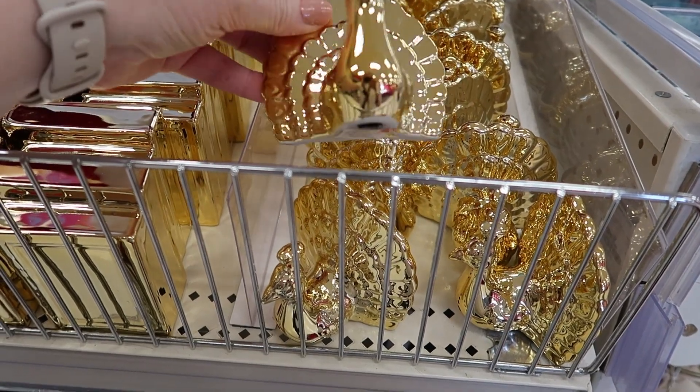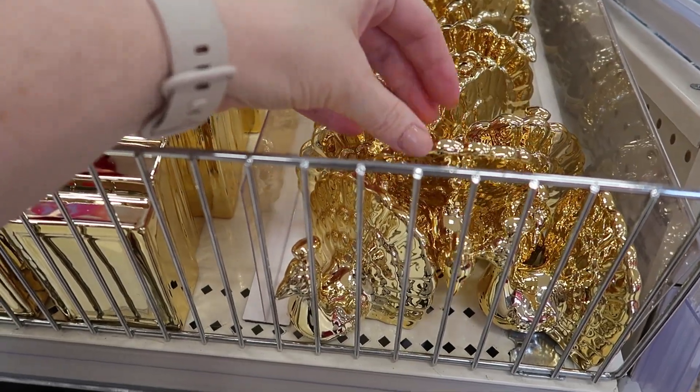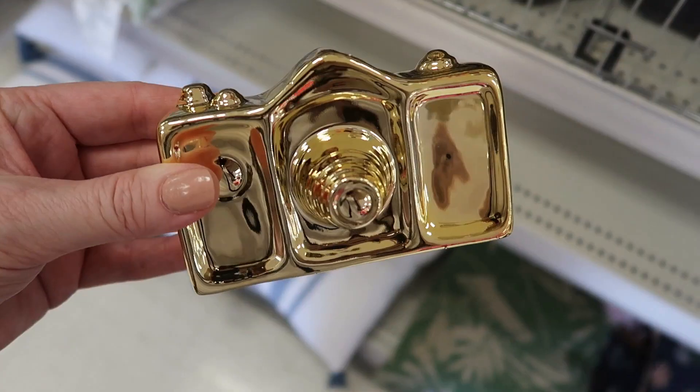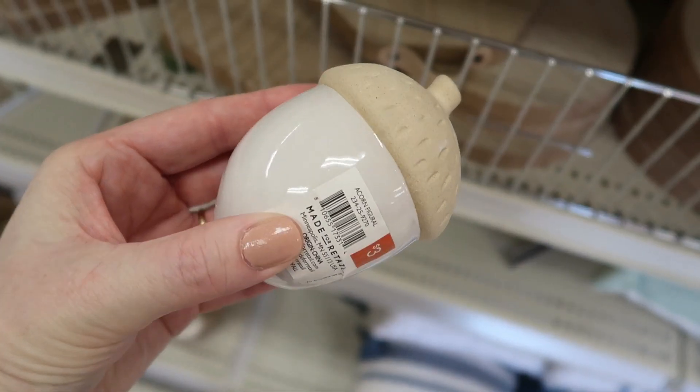And then they had these gold things — this is a turkey I suppose, and then there was a set of stacked books, and then a camera. Felt like these were kind of random. I'm not sure what I would do with these — just decor I guess.